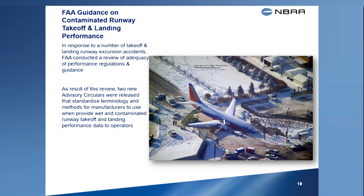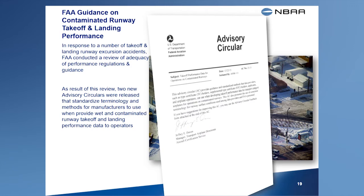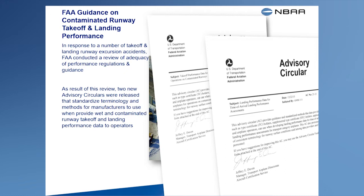The FAA identified areas for improvement in the regulations, guidance, and industry practices for developing performance data on contaminated runways and for conducting landing performance assessments at the time of arrival. These recommendations are furnished to the airplane manufacturers in two new advisory circulars. These documents provide voluntary guidance that manufacturers can use to develop performance data on contaminated runways. While primarily intended for manufacturers, these ACs provide insight into transport category airplane performance on contaminated runways that pilots and operators might find useful. Much of the information furnished in this briefing was obtained from these advisory circulars.